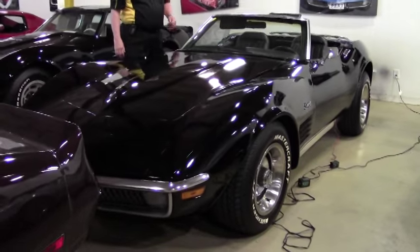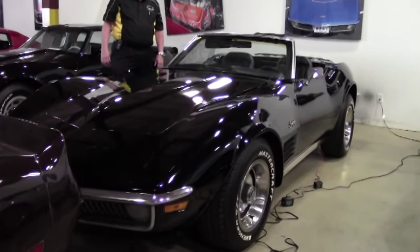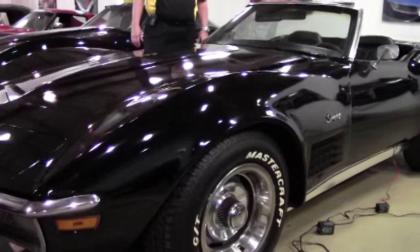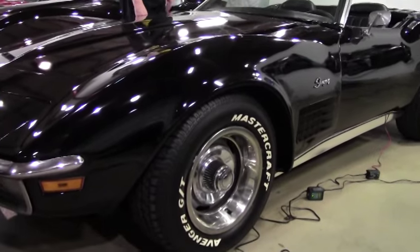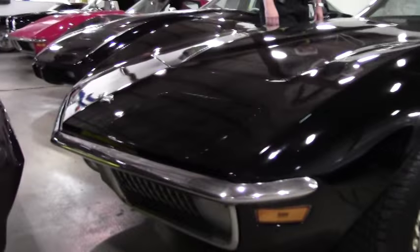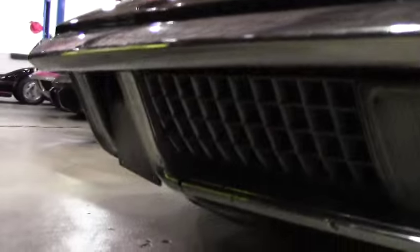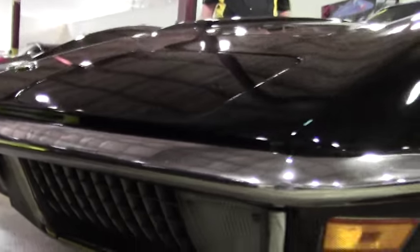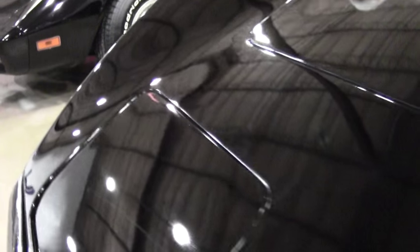This is a 1971 Corvette convertible with 350 cubic inch. It's a brand new 290 horsepower 350 cubic inch Chevy crate engine, automatic transmission, Posi rear end, power steering, AM FM stereo, the luggage rack with the alarm, and rally wheels with raised letter tires on the Mastercraft series.